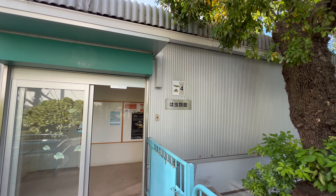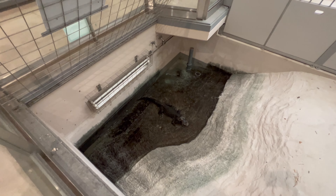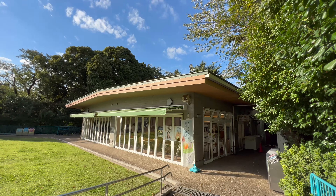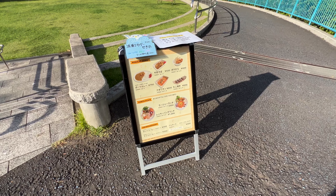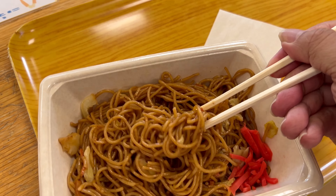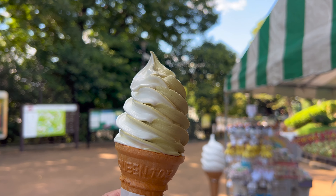The abundance of nature is amazing in Nogeyama Zoo. This was once the home to polar bears. It's so cool how we can now walk into the cage and get the perspective of the bears.